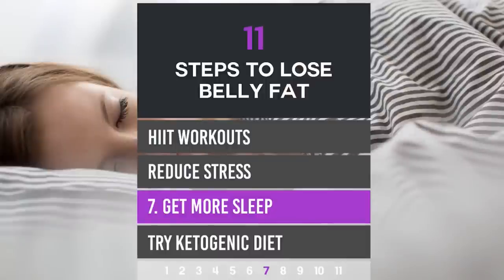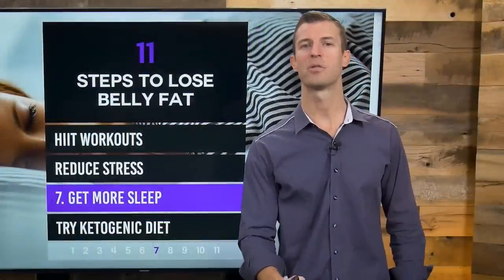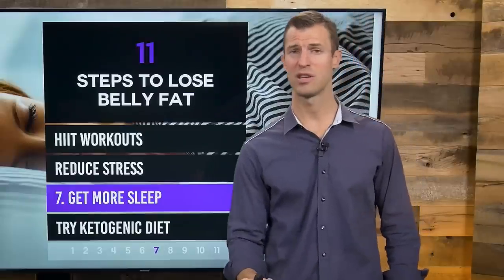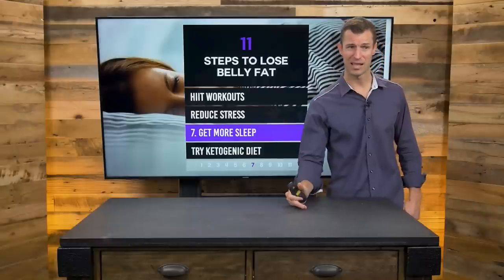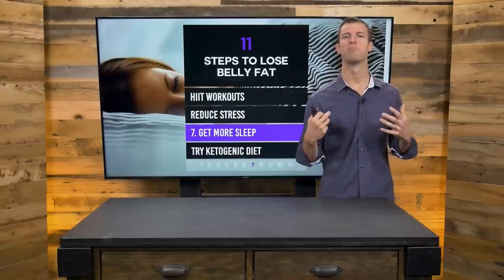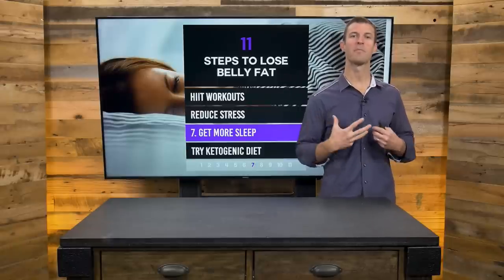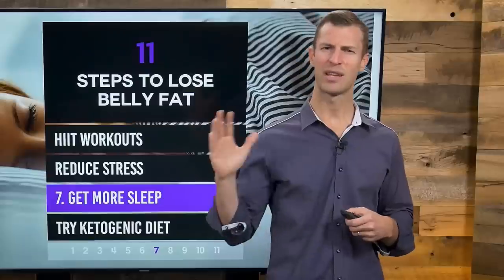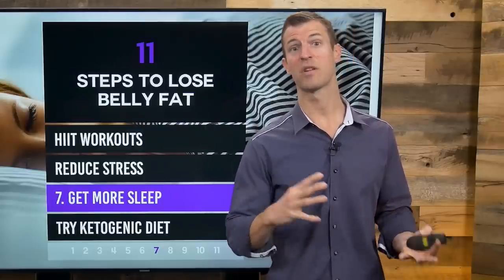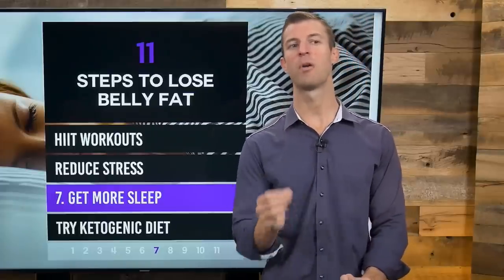Number seven: get more sleep — this is crucial. A recent medical study showed that if you're getting less than seven hours of sleep a night, your body stores more body fat. Go to bed earlier — I recommend the very latest 11 PM, ideally closer to 10 o'clock or earlier. Every hour of sleep you get before midnight can count as double the restful sleep during the night. Our ancestors would go to bed an hour or so after dark and wake up before sunrise. Medical studies have proven that getting eight hours of quality sleep a night can absolutely help you burn fat and lose belly fat.